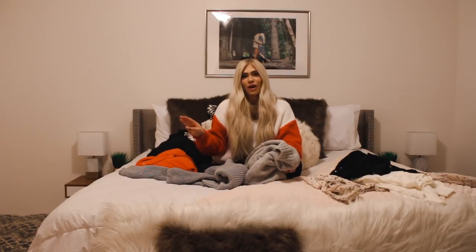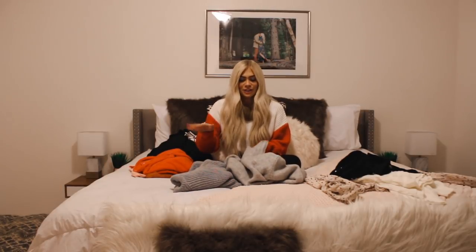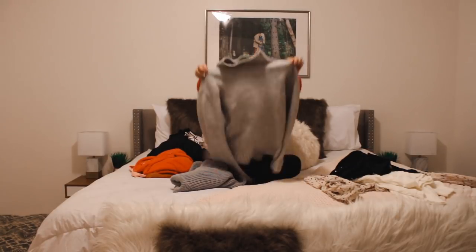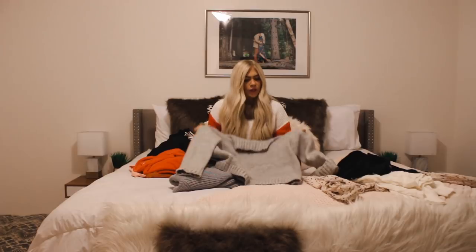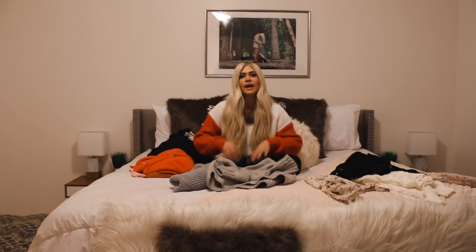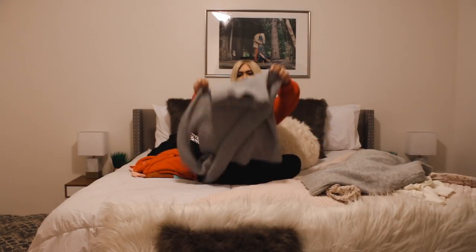Across my three different Shein orders I accidentally ended up ordering two very similar sweaters. First is this gray turtleneck — it's a one size, just a normal knit with nothing too special about it. I like wearing this with jeans and a really pretty detailed necklace. I wasn't into turtlenecks until this year — I usually feel claustrophobic in them — but this year I've really been digging them because I feel like it adds a little something extra.